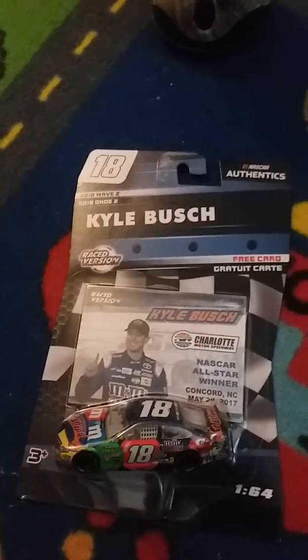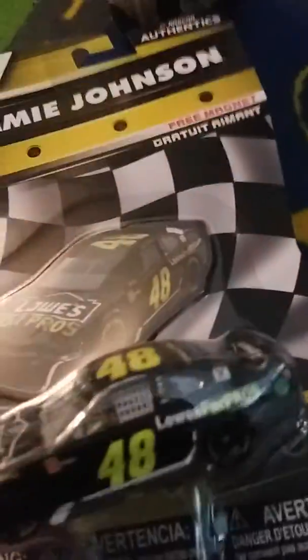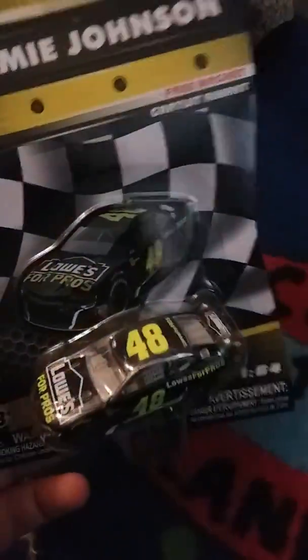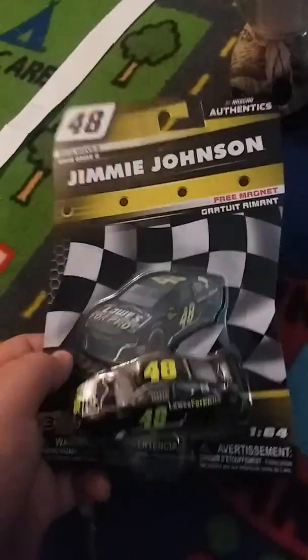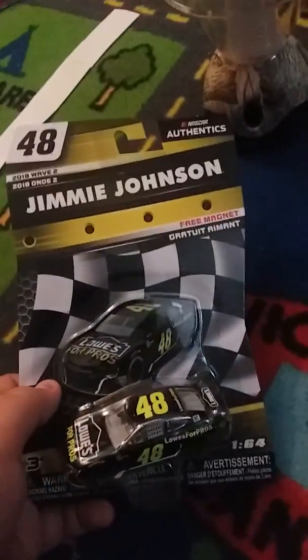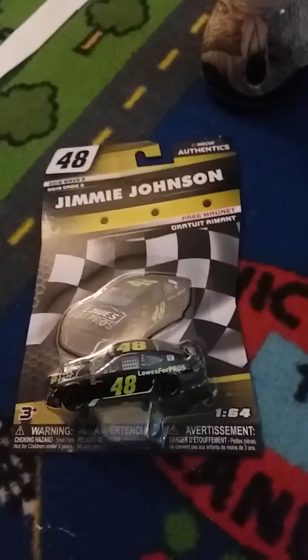My next car is the car that's wrecked the most this season — Jimmy Johnson. My first of three Camaros I got. Very nice — the Lowe's for Pros comes with another magnet. The black and yellow car is one of the last ever Lowe's paint schemes Jimmy Johnson will have. Some people like Caleb Campbell got this at Atlanta probably because it was about to come out on a Lionel wave.